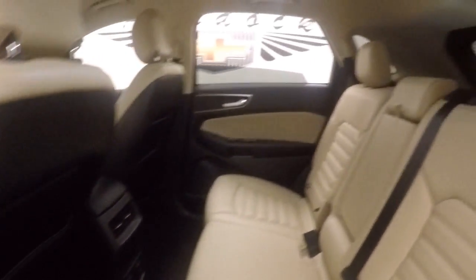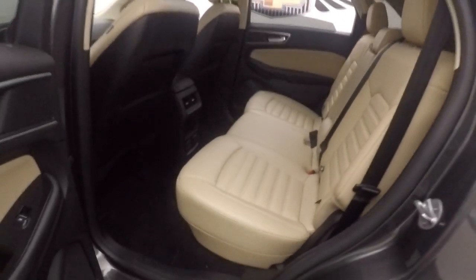Interior is in great shape — nice light tan leather interior.